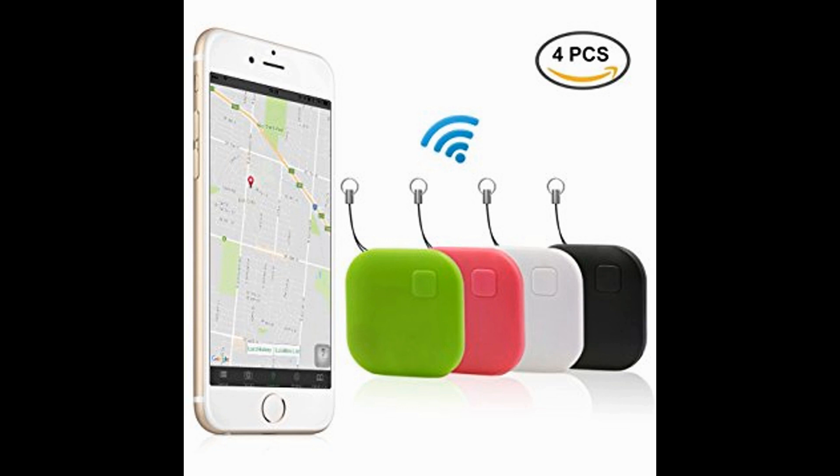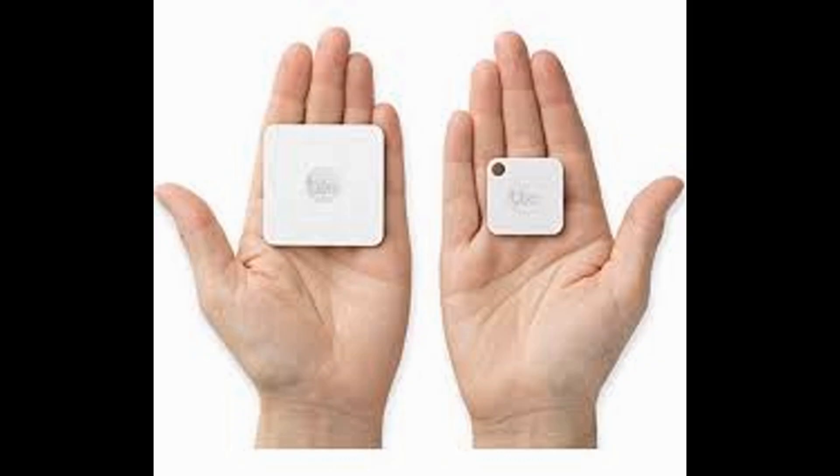Basic Customization Options Via the Smartphone App: The smartphone app associated with the device will have some basic options that allow users to customize the sound played when locating the tracker, as well as some limited history options, such as the last few places the device was located.